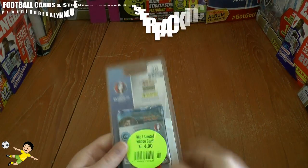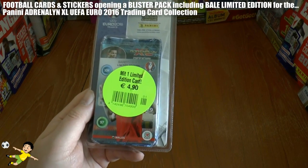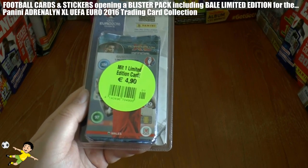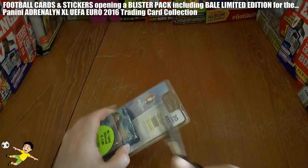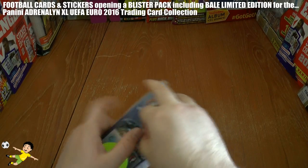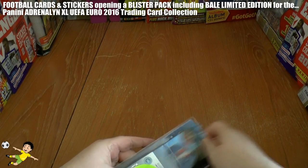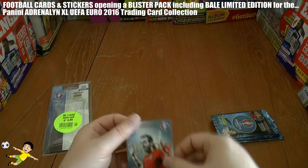What's going on guys, Football Card Stickers here and welcome to a Panini Adrenaline XL Euro 2016 blister pack opening purchased from Germany for €4.90, including 5 packs and 1 exclusive limited edition card. And what an exclusive limited edition card we've got today — it's the Real Madrid and Wales superstar, who'd have thought we'd ever say that five years ago. Of course it is Gareth Bale.